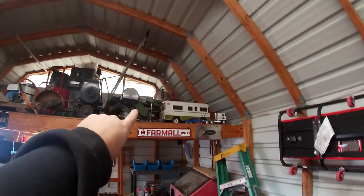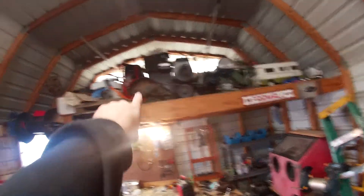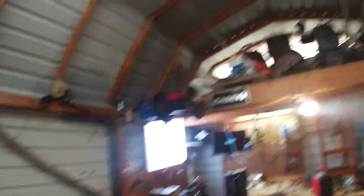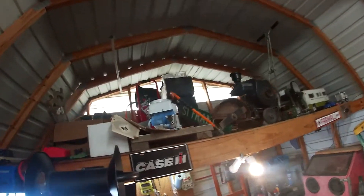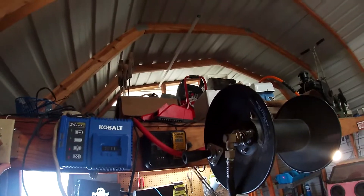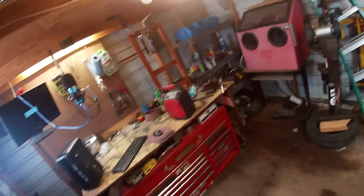Got some woodworking stuff up there, mold edger, a project that I need to finish, air compressor. For those that's new here, my air compressor is up there and I got this switch here — that's how it works out.